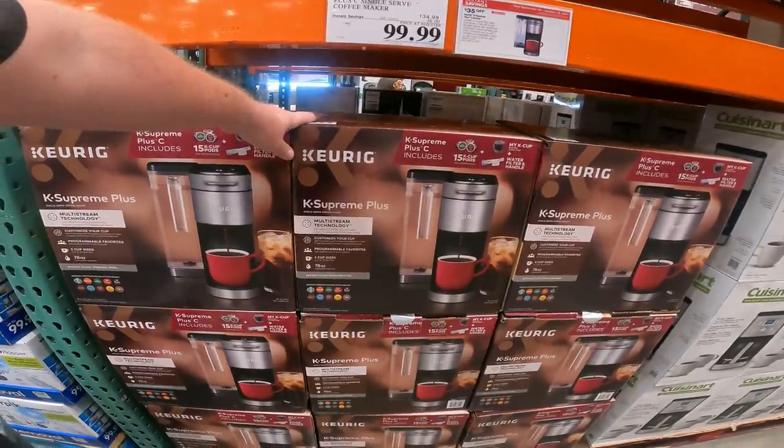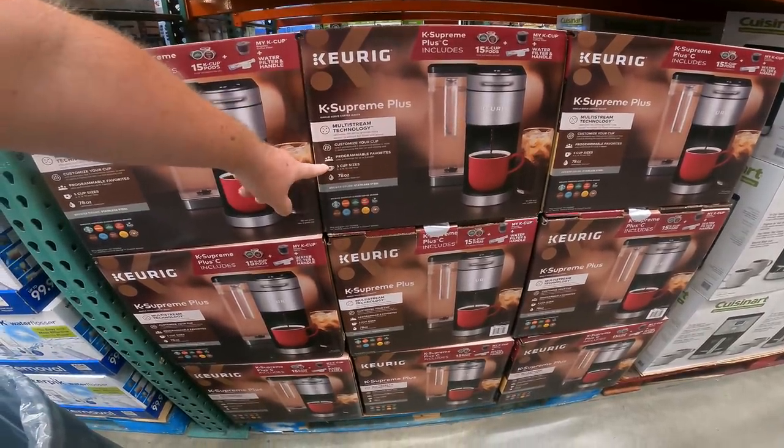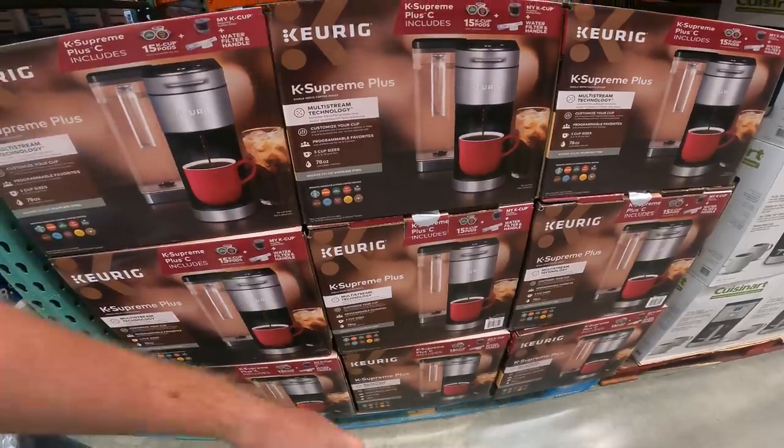Deal on the Curricase Supreme Plus — it's down to $100 right now, item 388-1975. It does everything from the full 12 cups down to a 4-ounce item for your espressos and things like that.